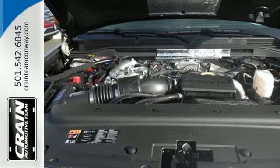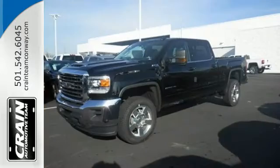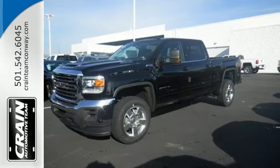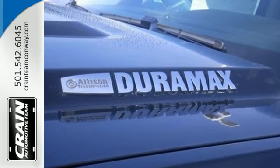The high-strength steel construction makes for a quiet ride while you enjoy entertainment options from a USB port and auxiliary audio input. The ride is built to handle it all with an automatic locking rear differential and StabilaTrac with proactive roll control.